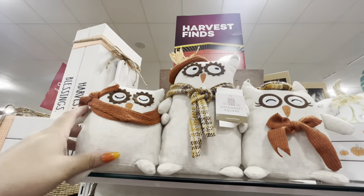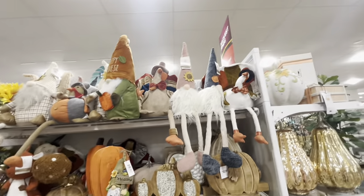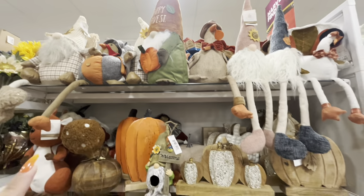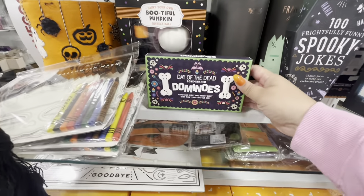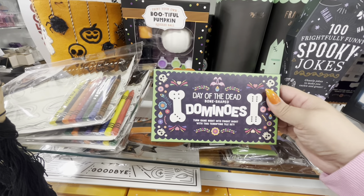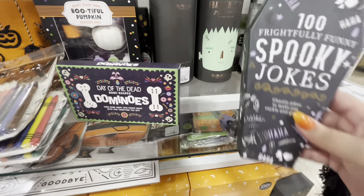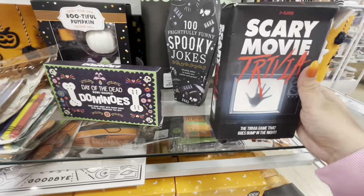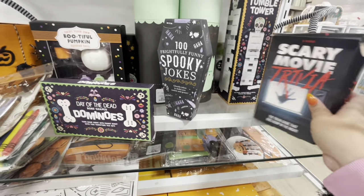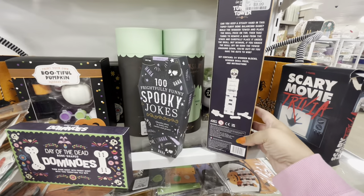Oh look at this owl family — isn't that gorgeous? $17! They have another fall aisle with gnomes, turkeys, pumpkin décor — look at the squirrel — and some floral arrangements and wreaths. They have Day of the Dead bone-shaped dominoes — turn game night into fright night — so fun, only $6.99! And 100 frightfully funny spooky jokes for $7. They have scary movie trivia for $6, and a Day of the Dead bone-shaped tumble tower like Jenga for $9.99 — that's fun!